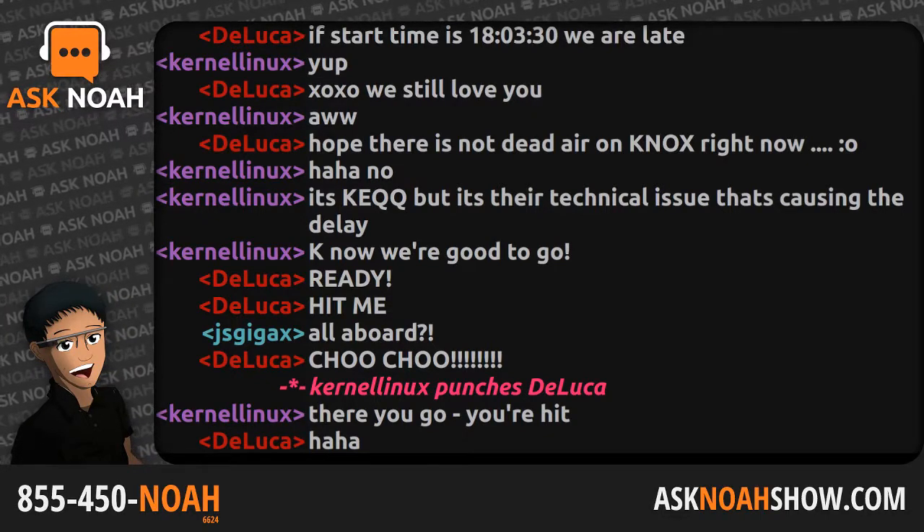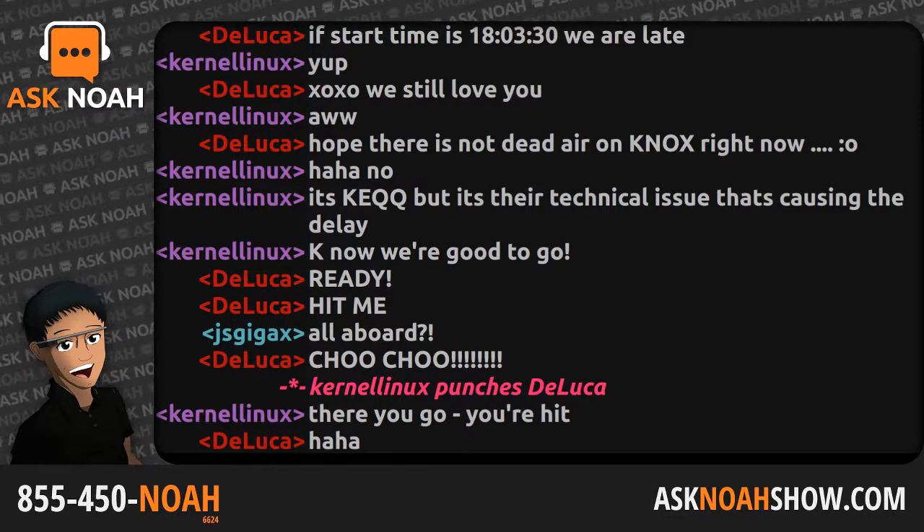My name is Noah Cholai, your host, delighted to be here with you as another episode of the Ask Noah Show kicks off this hour.